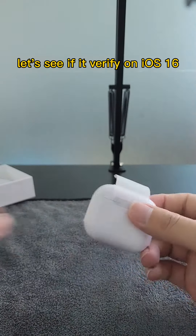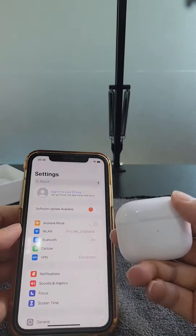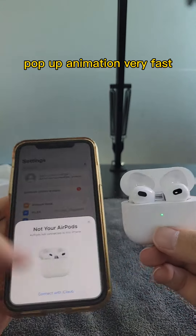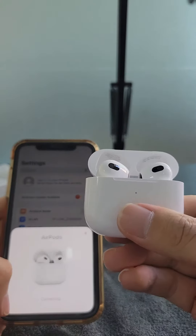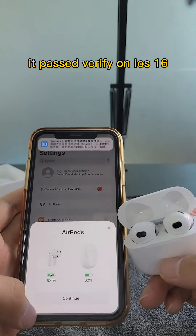Let's see if it verifies on iOS 16. The pop-up animation is very fast. It passed verification on iOS 16.